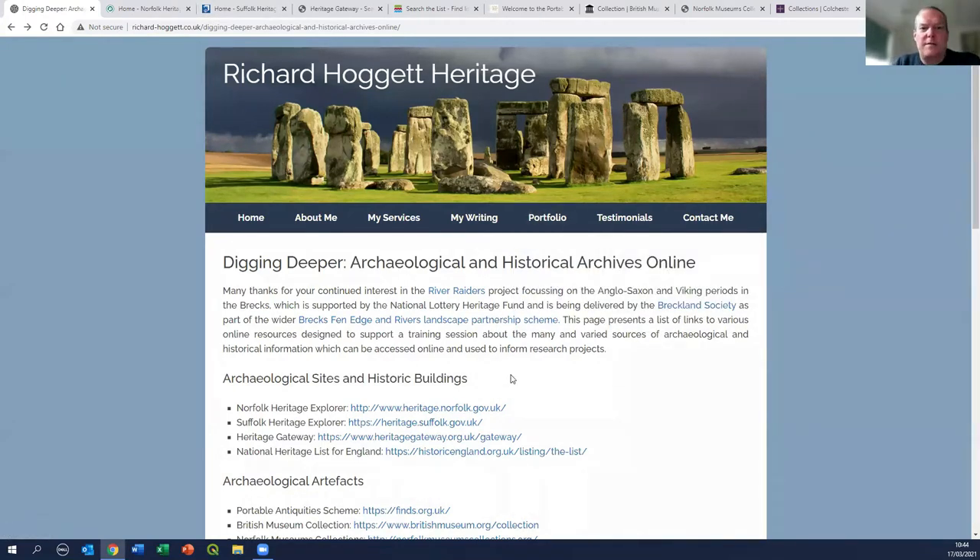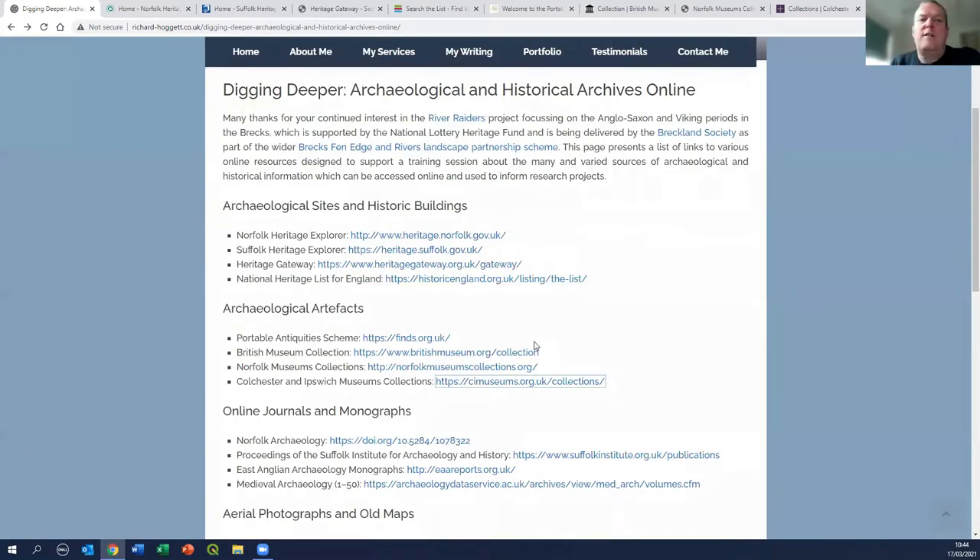The intention is really just to give you a flavor of what's out there and encourage you to go off and explore more on your own. I've divided the resources up into broad categories, and the first category is archaeological sites and historic buildings. When dealing with the Anglo-Saxon and Viking period in particular, although we do have some historical sources, we're primarily dealing with archaeological material - things found in the ground, physical monuments, earthworks, and as we get towards the end of the Anglo-Saxon period, some of the very early historic buildings like Norwich Cathedral and Thetford Castle.